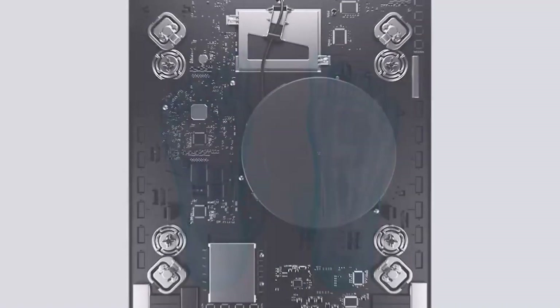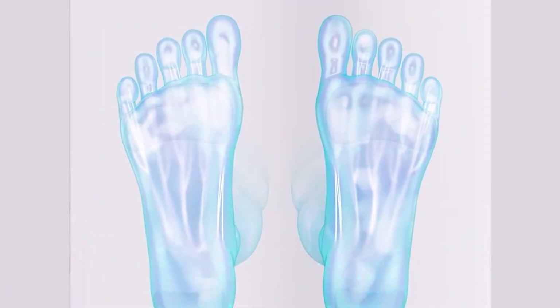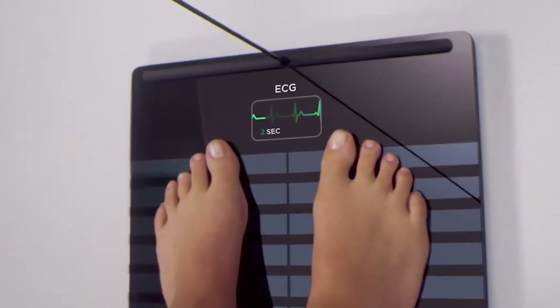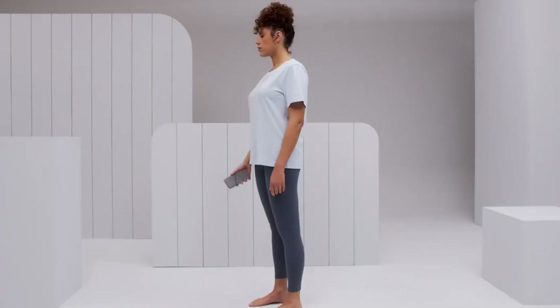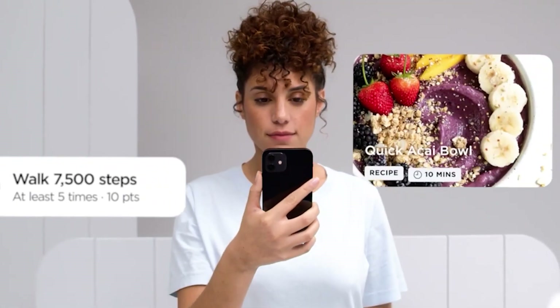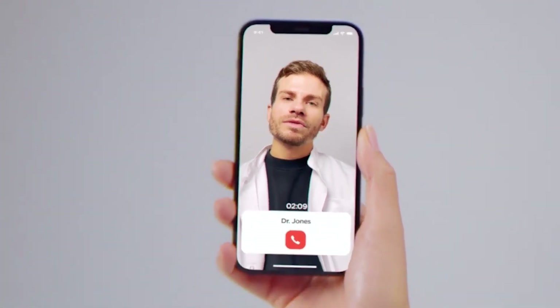The Body Scan, which was created by specialists who specialize in cardiovascular, neurological, and metabolic problems, may provide individualized health programs through its companion app to help you achieve your objectives. We don't yet know how much the scale will cost, but it'll be available in the second part of the year, according to Withings.